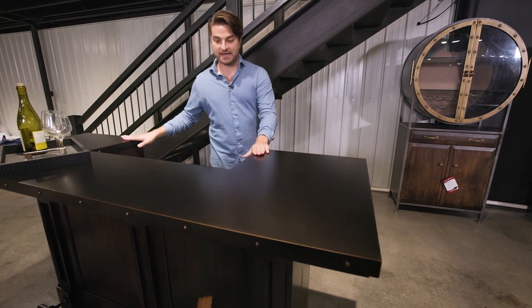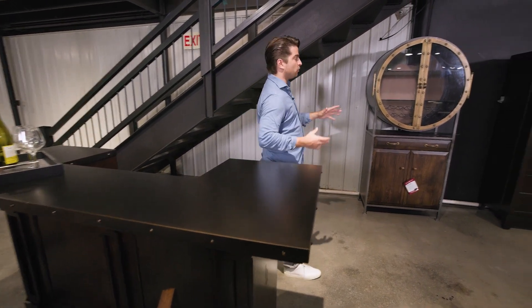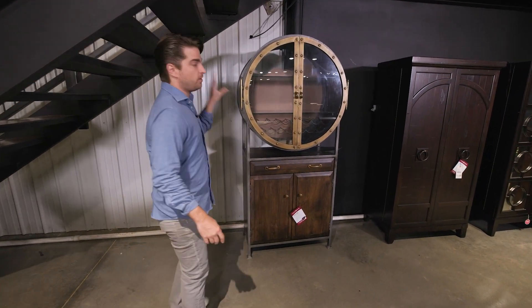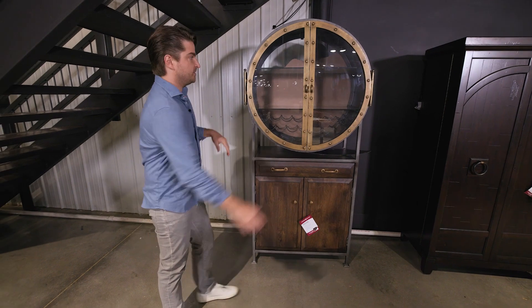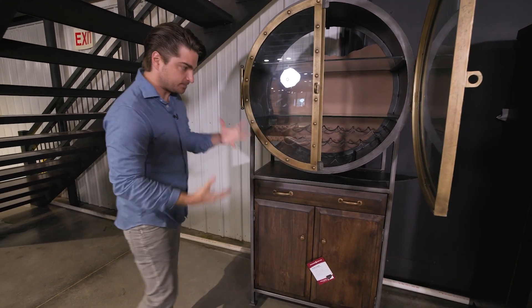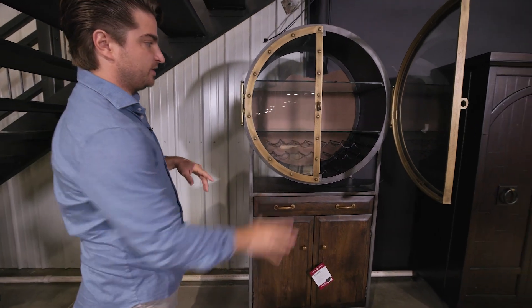Whether it's near a kitchen or in the basement, we're just trying to source things that make sense. And not everyone has room or even wants an actual bar, but there is bar storage and wine storage. Howard Miller — love these, sort of a little more industrial, kind of Nautilus feel.